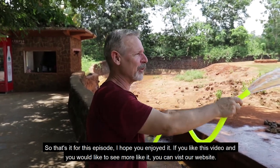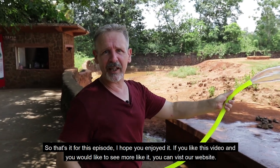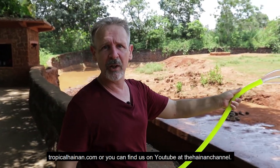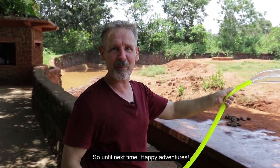So that's it for this episode. I hope you enjoyed it. If you liked this video and you'd like to see more like it, you can visit our website tropicalhainan.com, or you can find us on YouTube, the Hainan Channel. So until next time, happy adventures.